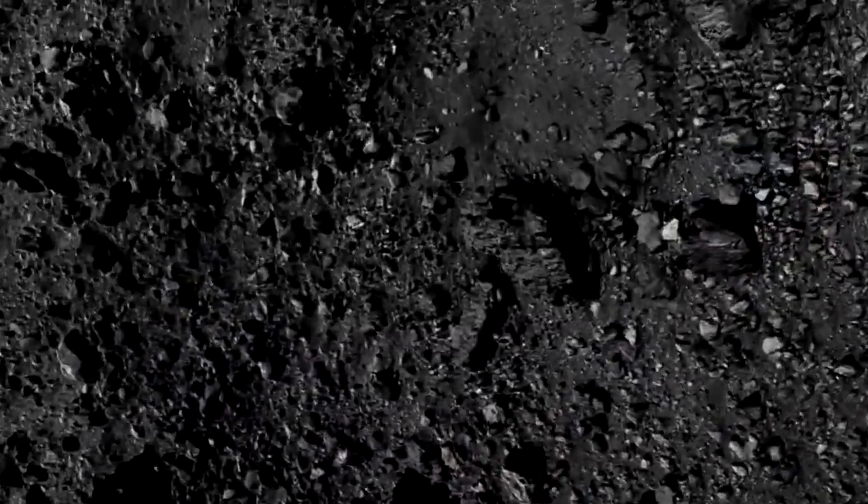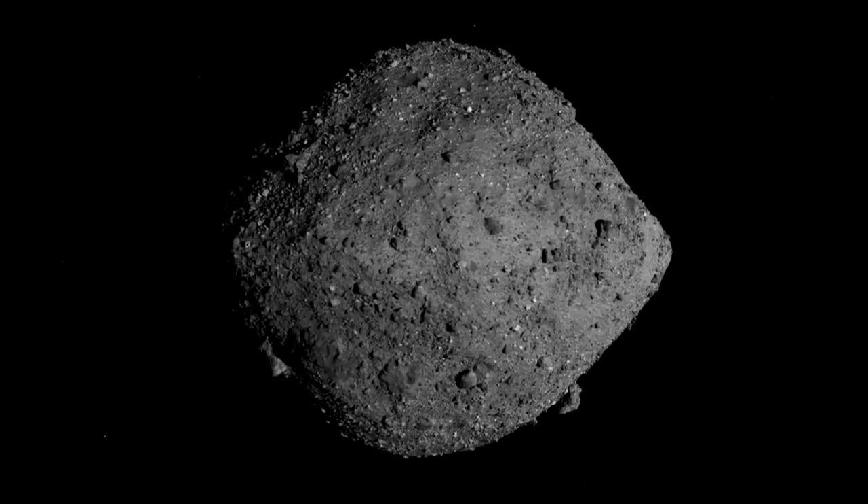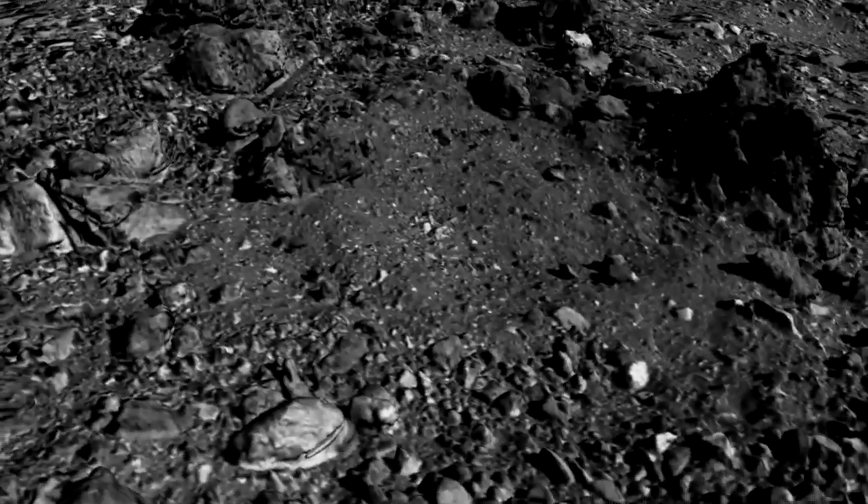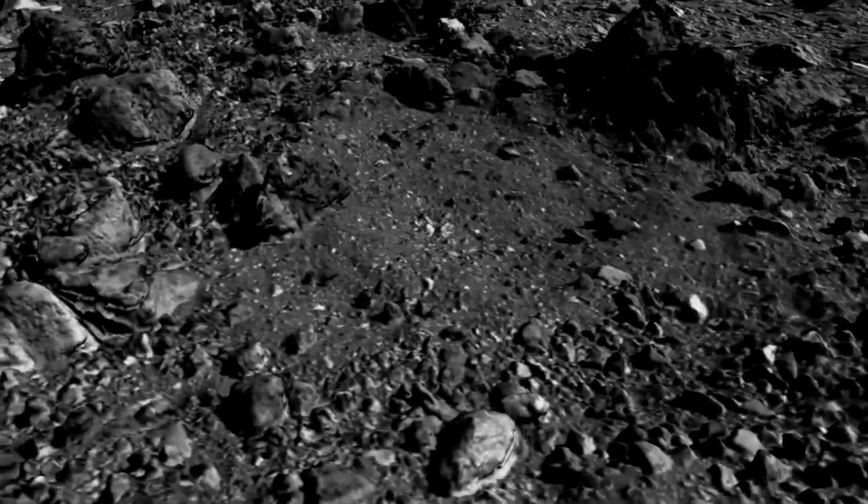Right now a small spacecraft known as OSIRIS-REx is making a slow but daring plunge to the surface of an asteroid called Bennu. The spacecraft has been orbiting Bennu for nearly two years, studying its surface from afar and waiting for the perfect window to land.